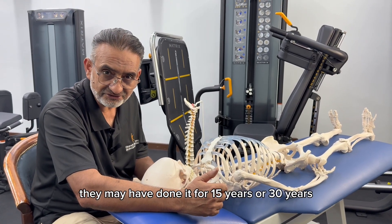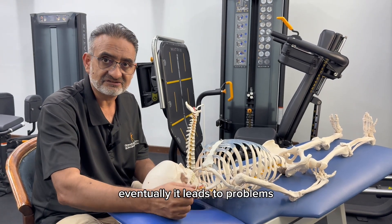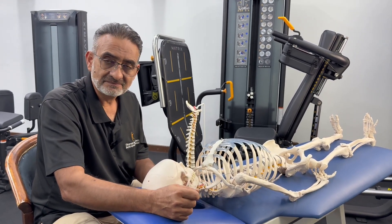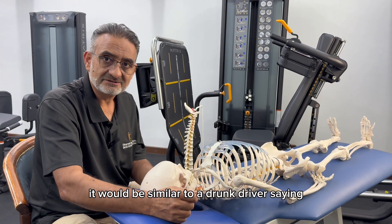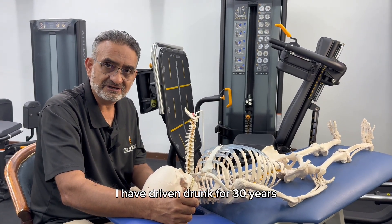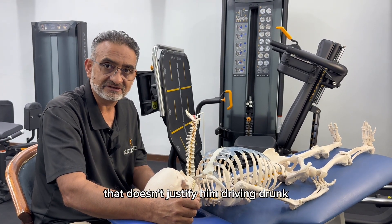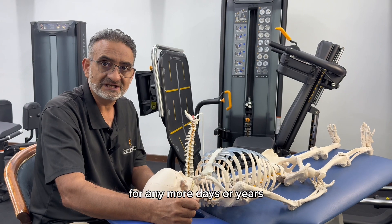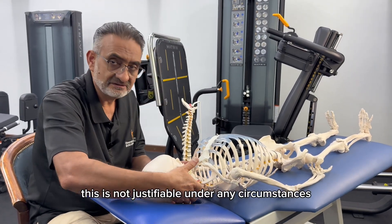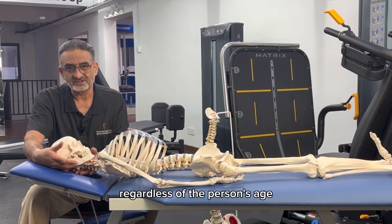No matter how many years they've done it, eventually it leads to problems. It would be similar to a drunk driver saying, 'I have driven drunk for 30 years and haven't killed anyone.' That doesn't justify driving drunk for any more days or years. Similarly, this is not justifiable under any circumstances, regardless of the person's age.